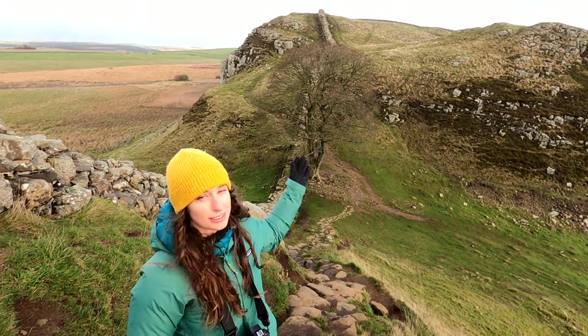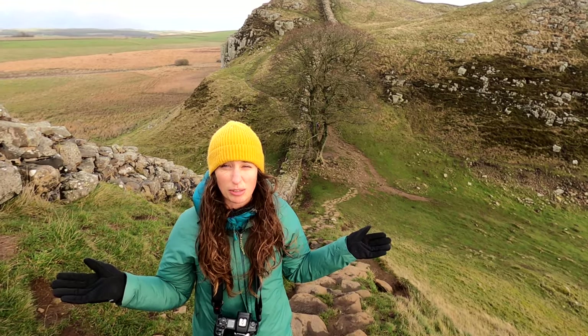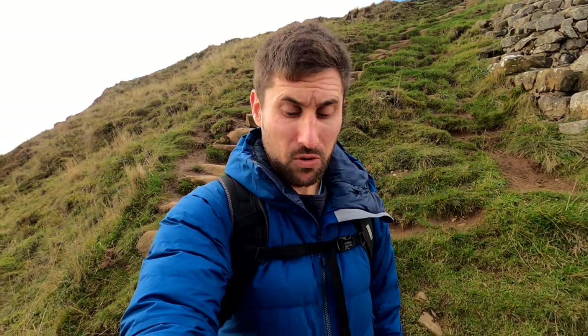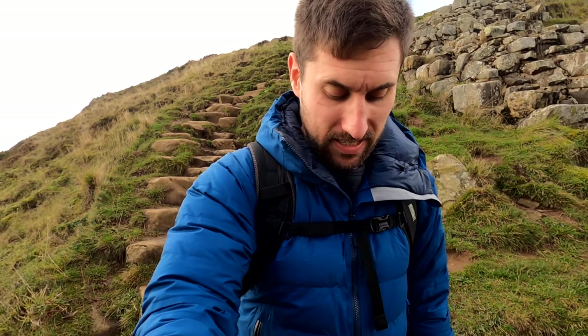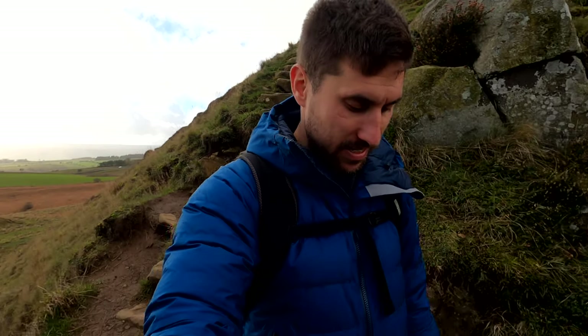We've made it to Sycamore Gap, which is this little dip between two hills. It's famous for a tree in the middle which creates a really nice photograph — it's one of the most photographed trees in the whole of the UK, and it's also been in lots of films like Robin Hood. The wall is over 2,000 years old and the tree is probably a few hundred years old, so it was probably wasn't here when the wall was built. My earliest memory of it is from Robin Hood: Prince of Thieves, where Robin Hood is actually climbing on the wall and walking around the tree. It's really cool to come see it now — we're just making our way down, which is very slippery and muddy.